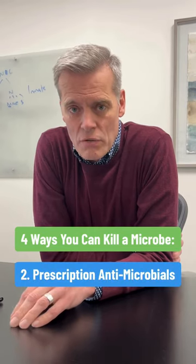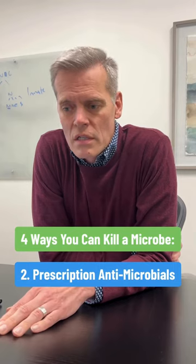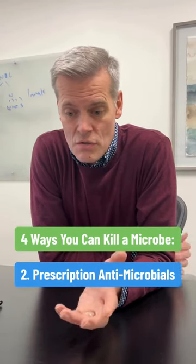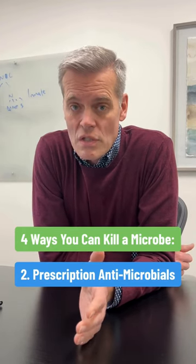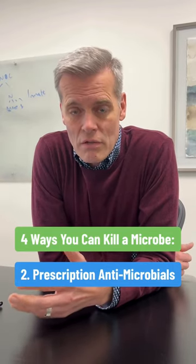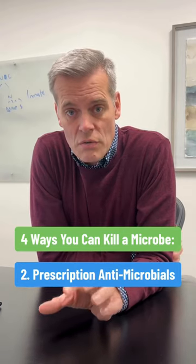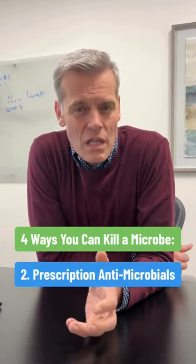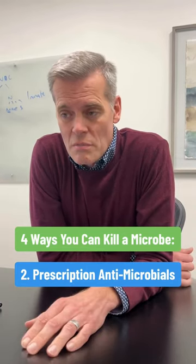You can take a prescription antimicrobial — Valtrex for Epstein-Barr and herpes type 1, doxycycline for Lyme disease. The upside is that your insurance will probably pay for that. The downside is the therapy potentially is going to take a very, very long time and the likelihood that you'll eradicate the microbe is pretty low, but you'll decrease it. There's no question you'll decrease the microbe, but you'll also potentially kill a lot of things you don't want to kill. Antibiotic resistance is also a possibility.